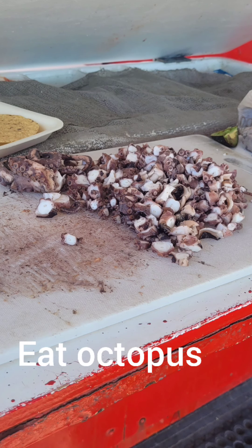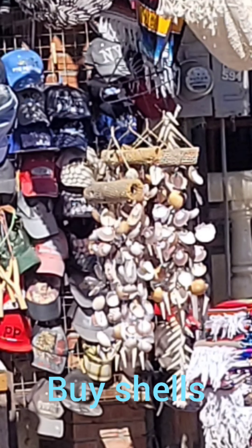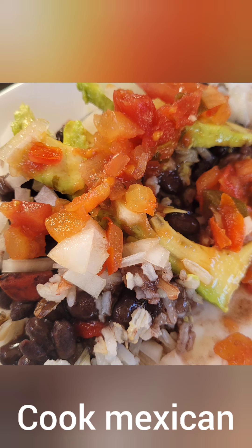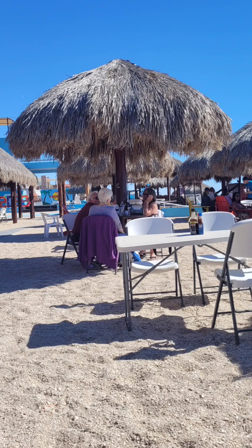Eat some octopus. Buy some shells. Take an ultralight flight. Cook Mexican food. Visit Nanny's on the beach.